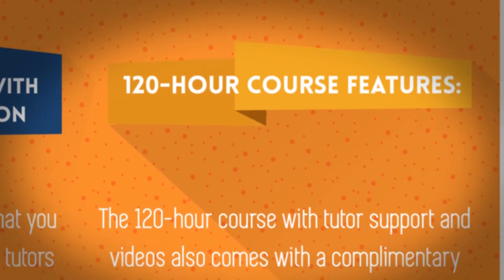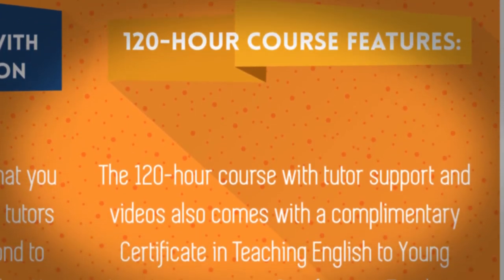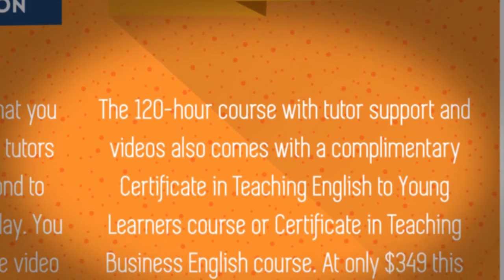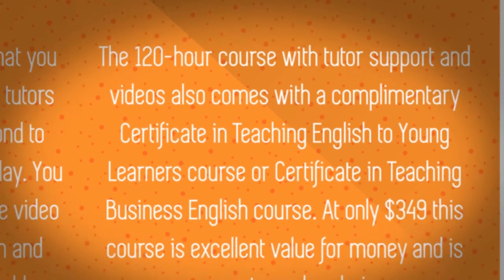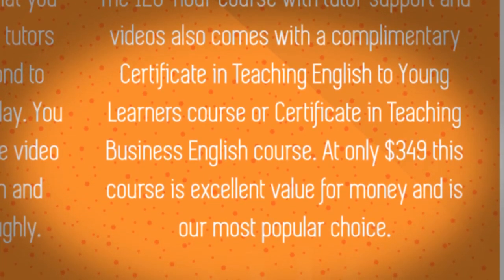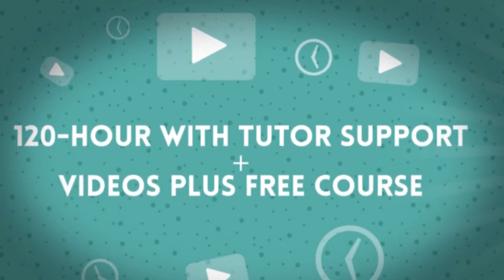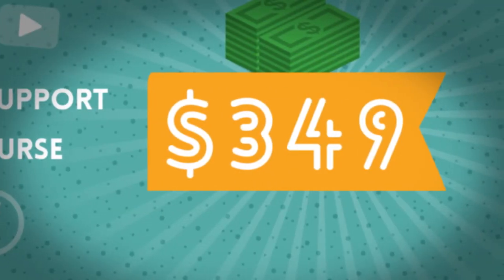The 120-hour course with tutor support and videos also comes with a complimentary Certificate in English to Young Learners course or Certificate in Teaching Business English course. At only $349 US dollars, this course is excellent value for money and is our most popular choice.